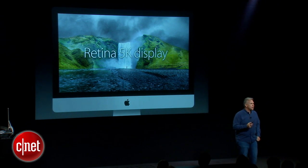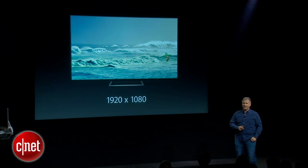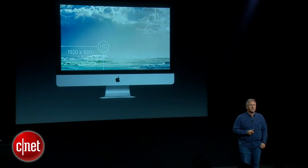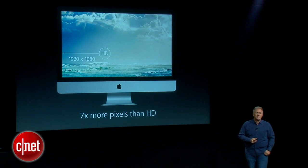To put it in context, we all look at HDTVs all day — they're 1920 by 1080. If you overlay those pixels on top of the Retina 5K display, there are seven times more pixels on the Retina 5K display than on your HDTV.